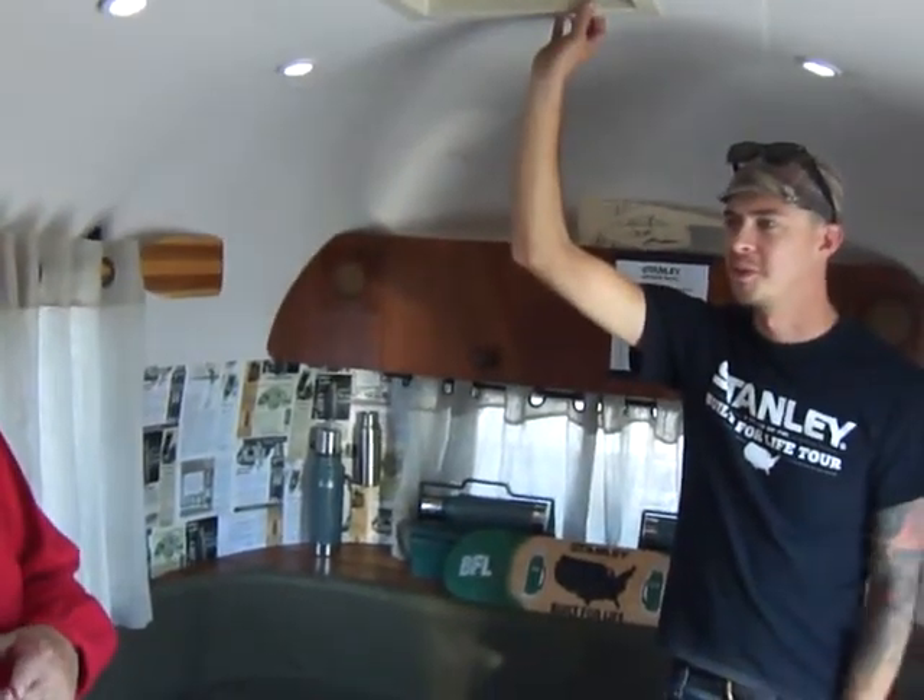They were made to where nothing broke. They could fall down. There was no glass or anything in them — it's all stainless steel. You can drop them from a 50-story building.